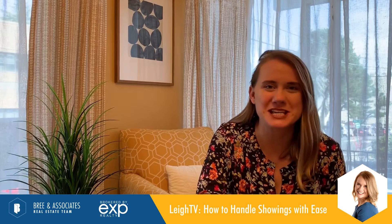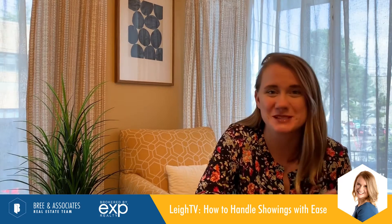Hi everyone, I'm Leigh Mortlock with the Breen Associates Real Estate Team powered by EXB Realty. Welcome back to another episode of Leigh TV. Today I want to share with you a fun trick for preparing your home for sale when you have a busy life or a busy family.